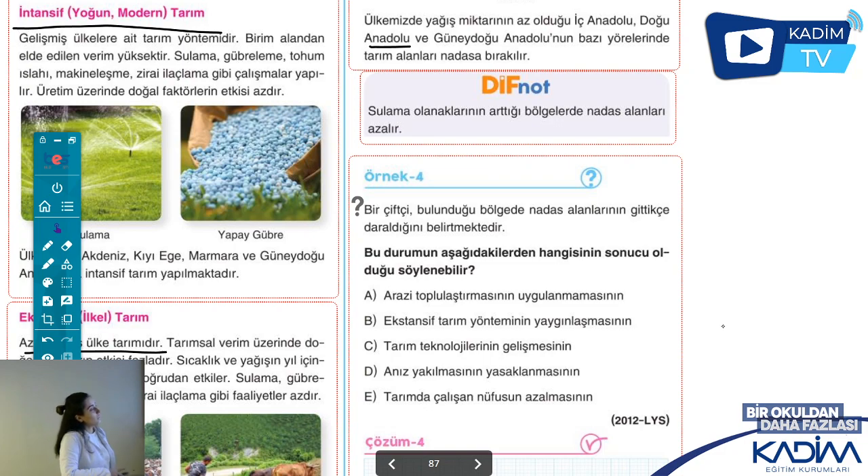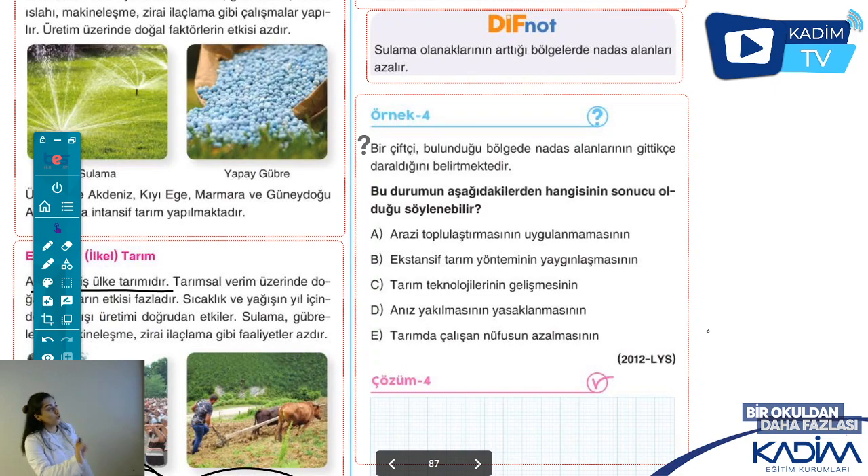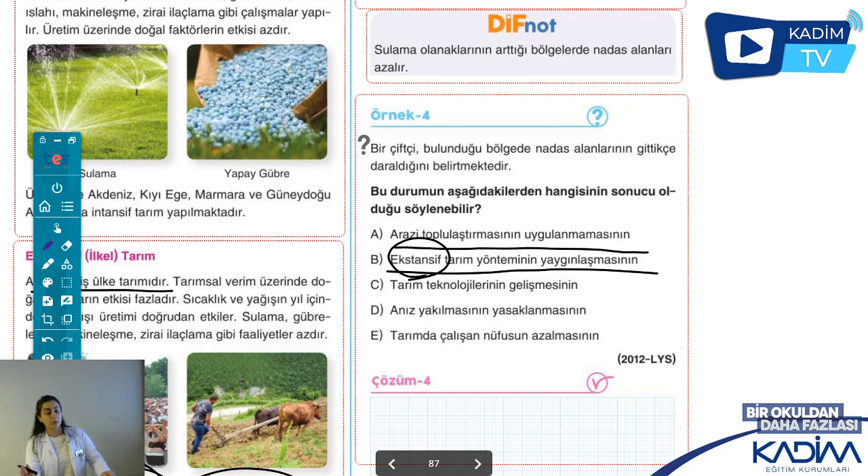Şimdi soruya bakıyoruz: 'Bir çiftçi bulunduğu bölgede nadas alanlarının gittikçe daraldığını belirtmektedir. Bu durumun aşağıdakilerden hangisinin sonucu olduğu söylenebilir?' Nadas daralıyorsa bazı yöntemler uygulanmış ki çiftçi nadasa bırakmaya gerek duymuyor. A şıkkı arazi toplaştırması - bunu bilmiyoruz. B şıkkı ekstansif tarım yönteminin yaygınlaşması - ekstansif ilkel tarımdı, zaten nadas daha çok kullanırdı. C şıkkı tarım teknolojisinin gelişmesi - evet, teknoloji geliştiği için toprağın mineral ve su durumunu karşılayabildiği için çiftçi nadasa bırakmıyor.